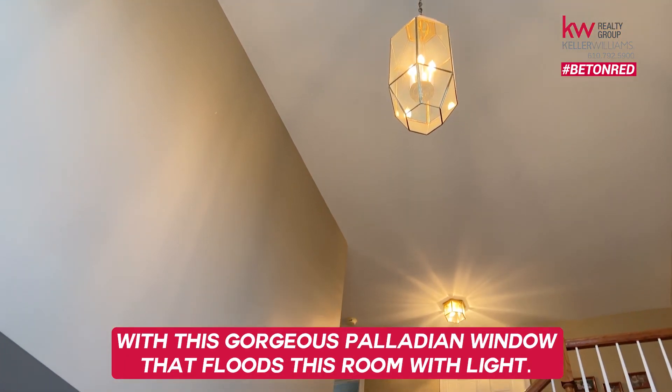Let's go inside and check this out. Upon entering, we're here in this beautiful two-story foyer with this gorgeous Palladian window that floods this room with light.